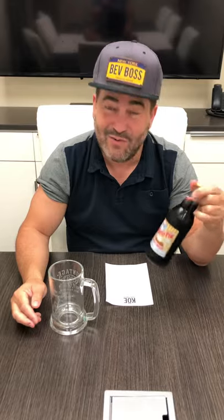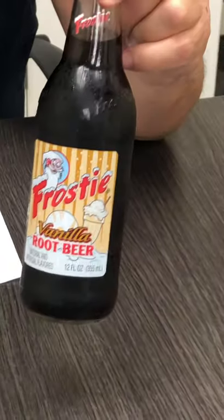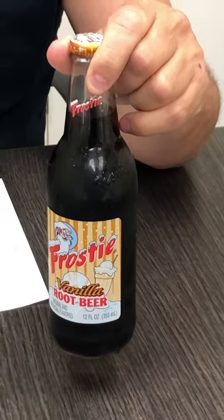This week what we're reviewing is Frosty, and not just any Frosty root beer — this is vanilla. So it's like a double whammy, and we're having a heat wave out there, so Frosty is a great name for a root beer. Founded in 1939 out of Cantonville, Maryland, and today operates in Detroit, Michigan. So let's crack this baby open.